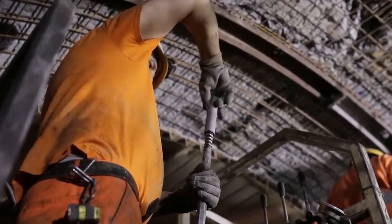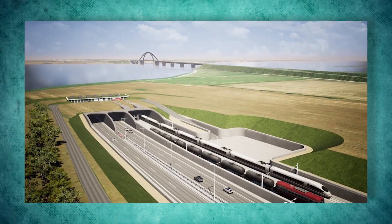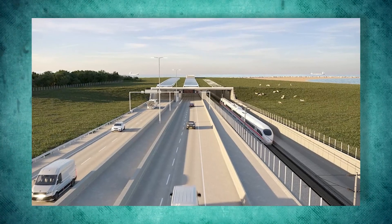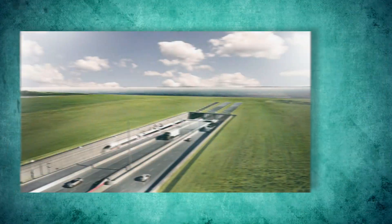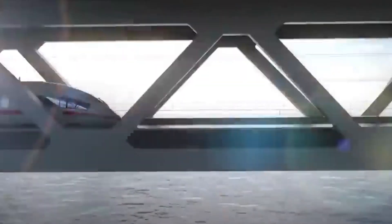Once it's up and running in mid-2029, people will forget the controversies. The tunnel's going to impact millions of people across Europe for decades. As Femern A/S said: 'My hope is just that a year after it opens, no one can remember that it was not there.' Europe's megatunnel is undoubtedly a true marvel of engineering.